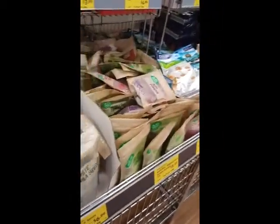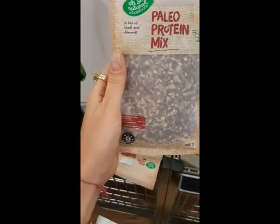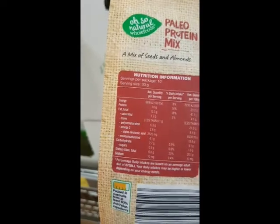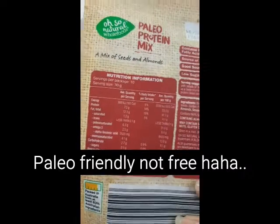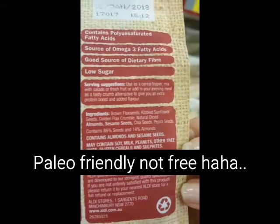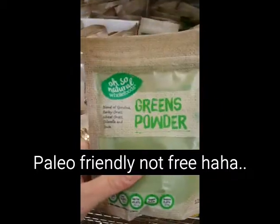This was my favourite section — the health food smoothie section powders. I found this paleo protein mix. It looked awesome — very low carb, very low sugar, paleo. It's going to be great for garnishing on top of my smoothies so I thought I'd give it a try. It was very cheap, only $4.95, and the ingredients were just seeds and almonds.